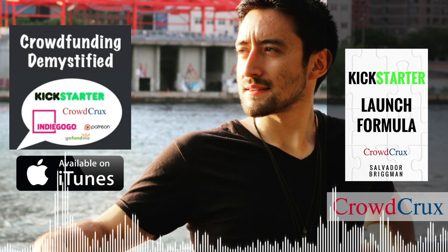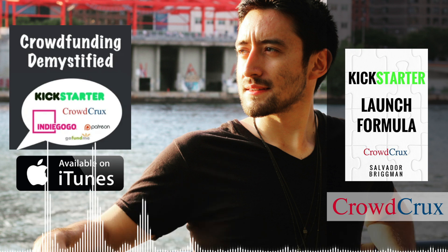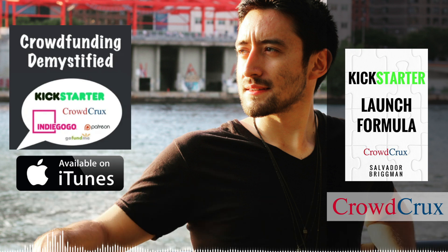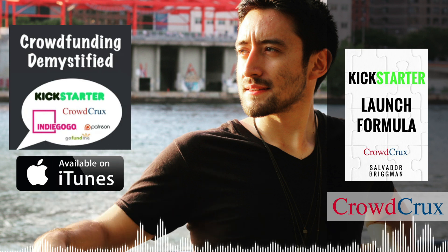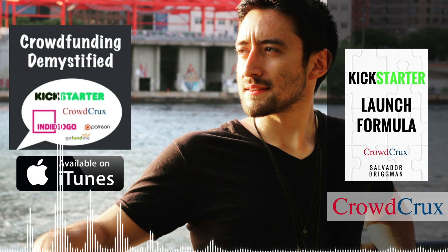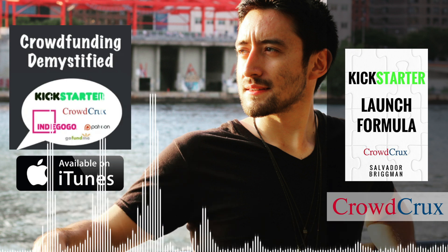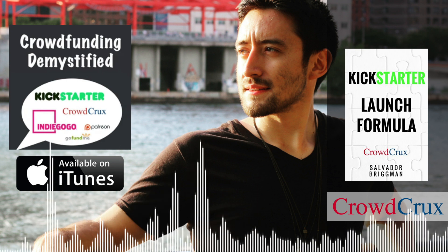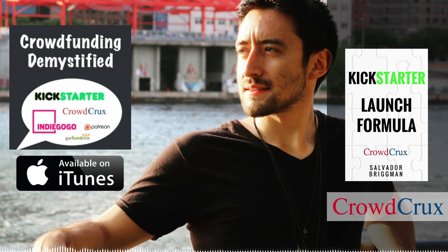Welcome back to the Crowdfunding Demystified podcast. Today we're speaking with a creator who's been able to attract more than 11,000 backers for his campaign, having raised over $300,000. Not only that, but he is a Kickstarter veteran — in the hall of fame. We're talking about the co-creator of Forever Sponge. Anthony, welcome to the podcast. Maybe you can fill some gaps in that introduction and tell listeners a bit about your story when it comes to Kickstarter.